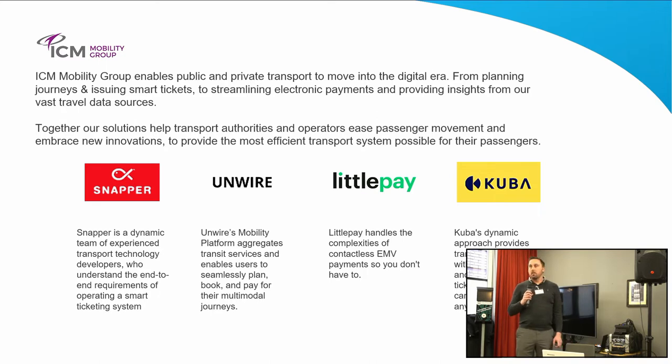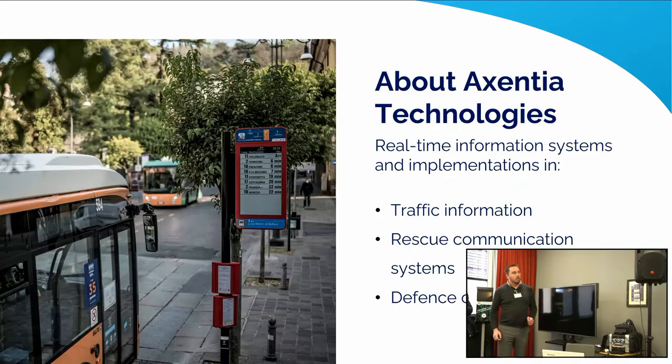I'll hand over to Pontus, who will introduce Accentia. Accentia are a Swedish supplier of low battery power displays, and we've partnered with them in the UK to deliver those to local authorities as part of our real-time offering. Short introduction to Accentia: Accentia Technologies is based in Sweden, Linköping.